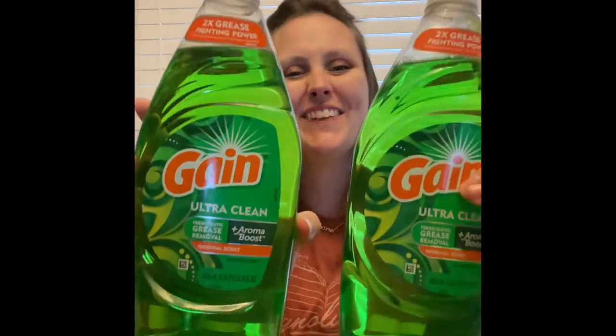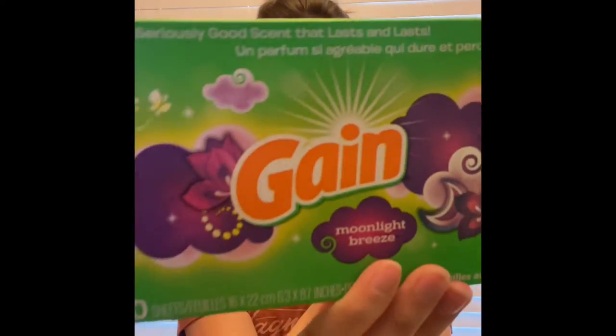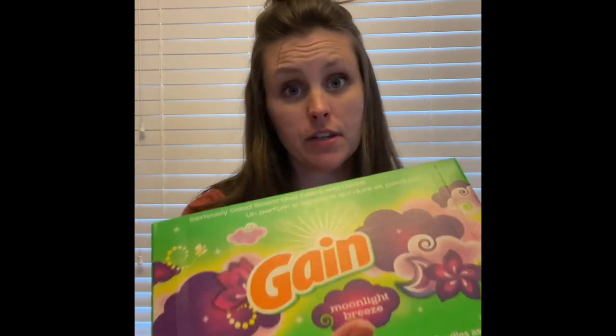Then I picked up two of these Gain dish soaps. These are on sale two for $4 this week and we have a $1 off of two digital coupon. Lastly, I picked up a 60-count Gain dryer sheets for $3 and we have a $1.50 exclusive digital coupon.